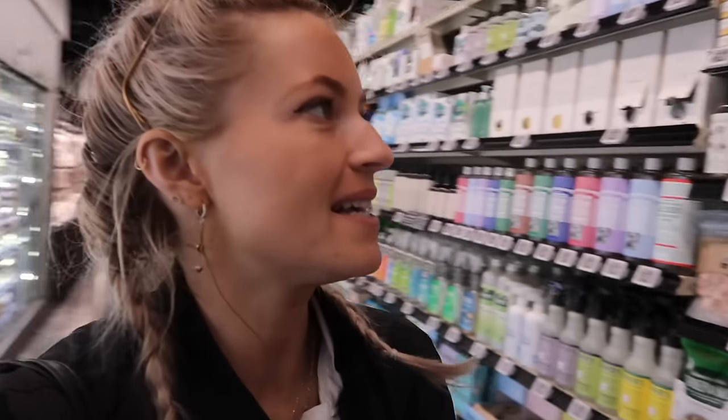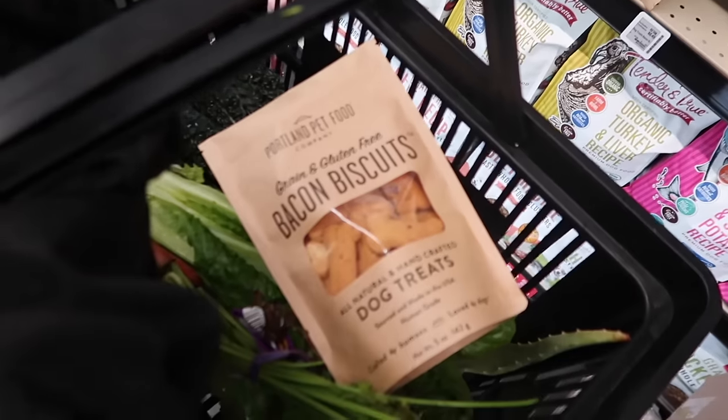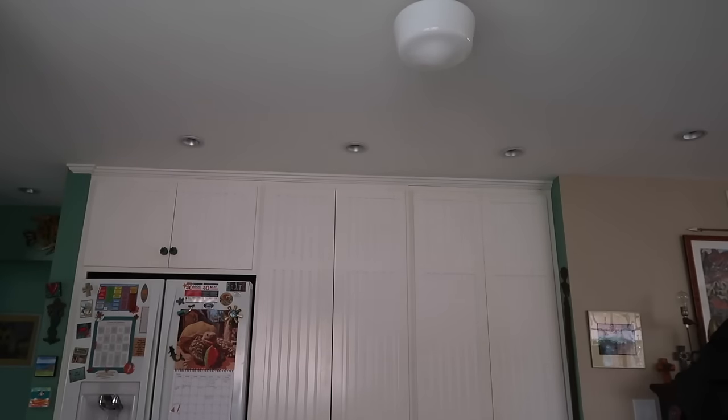I feel guilty going and getting a bunch of stuff for Tiptoe and not getting anything for Grace. Okay, we're going to do a grocery haul of what we got Tiptoe for the week. 75% of Tiptoe's diet is grass and hay, and he eats that for breakfast every morning. By the time it's like 1 or 2 PM, we give him his second meal — a snack of the day — which is a dark leafy green.